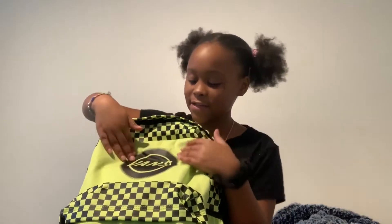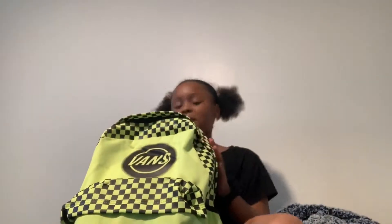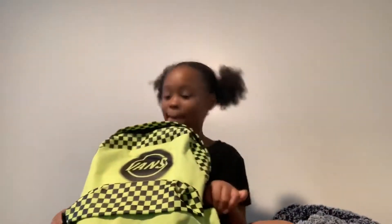Basically, it's just neon green. It has Vans on it, and then it has some checkerboard and black. It's technically a boy's backpack, but I really like neon green, so I got it.